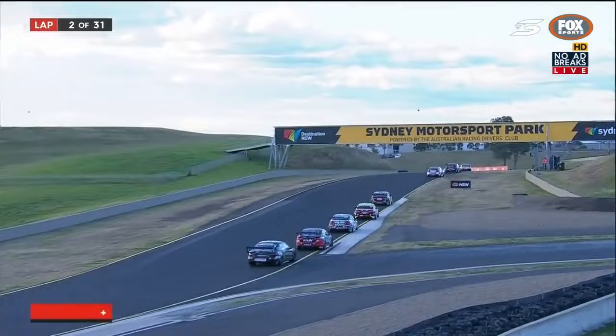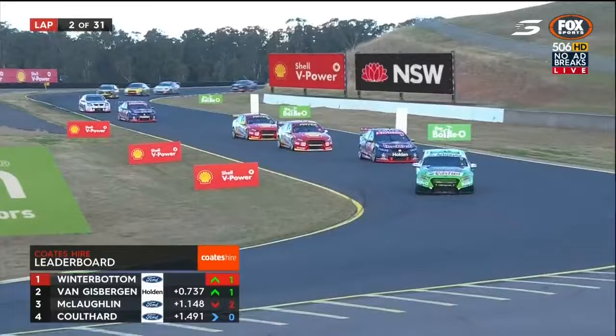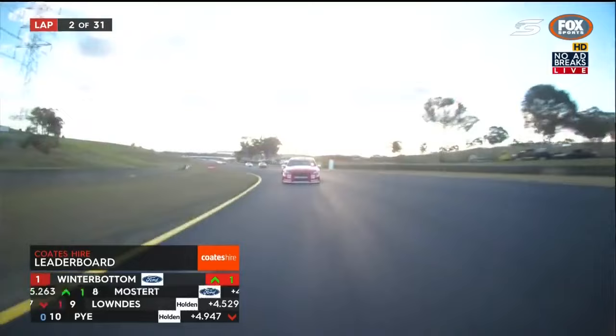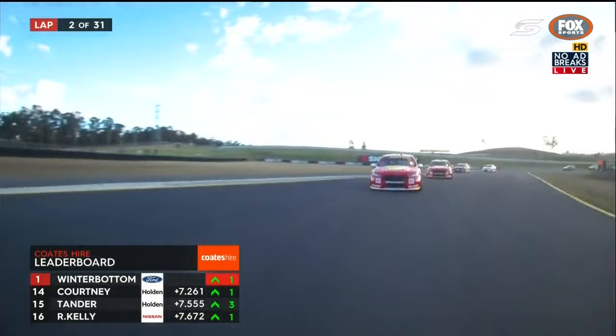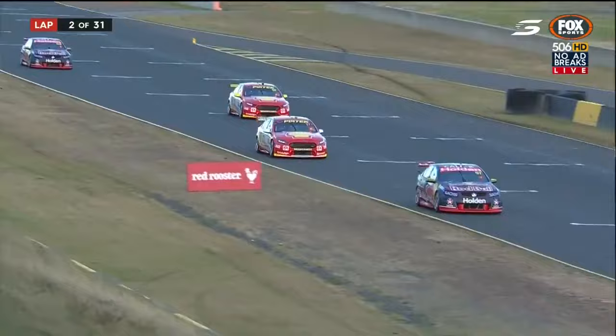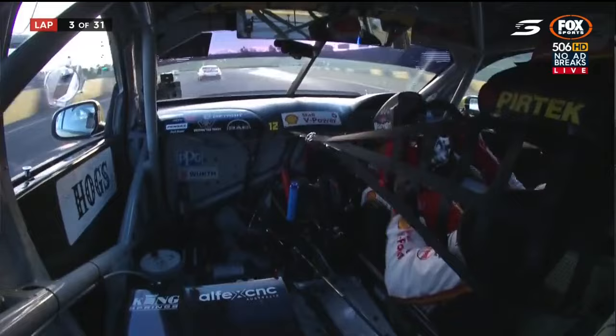Winterbottom is being patient and looking after the tyre — there'll be lots of strategy to play out. Van Gisbergen is looking back at McLaughlin. Tander has jumped a few spots in the opening couple of laps as well — he's moved up three spots from 18th to 15th. The fastest lap of the race belongs to Fabian Coulthard from position four. Frosty has three quarters of a second on Van Gisbergen at the moment. The Shell V-Power cars have shown pace but don't have track position.